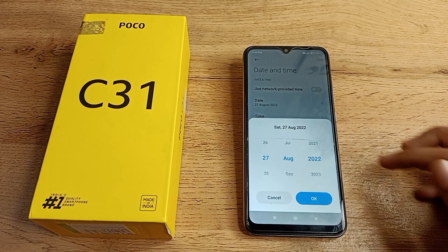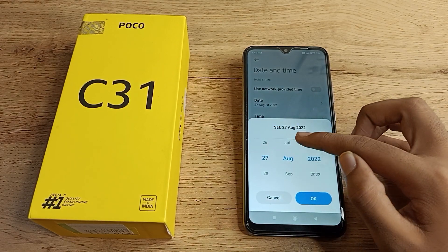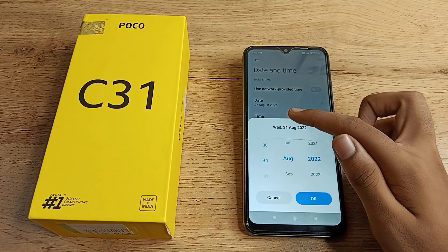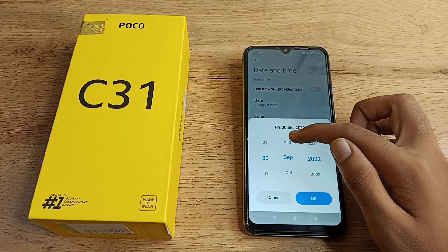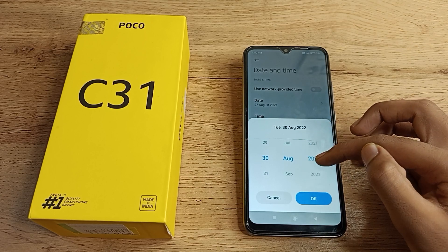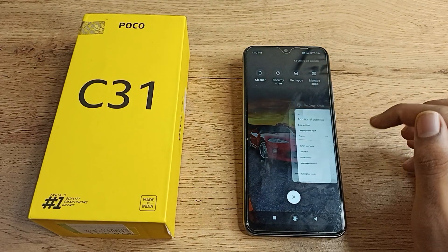You will get a date list, a month list, and a year list. For example, you can change it to 30 August — or choose September, October, November — it's your choice. I will select 30 August and come back.